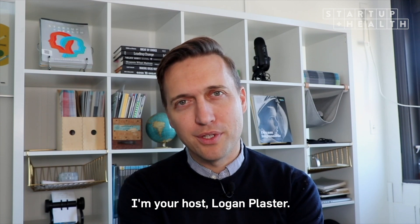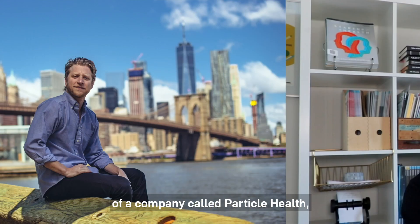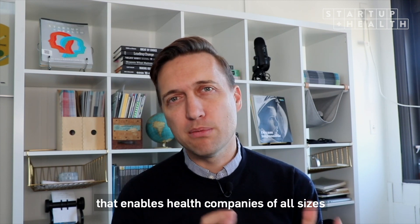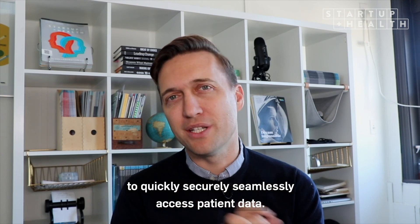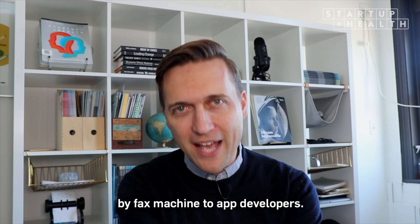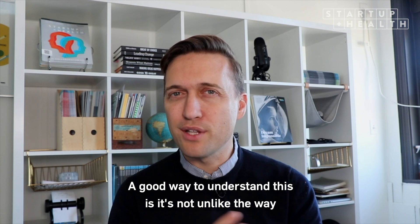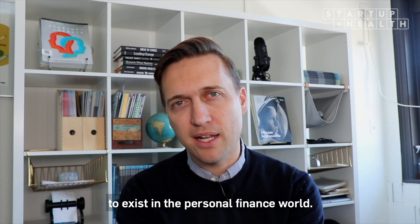Welcome to Startup Health TV. I'm your host, Logan Plaster. Today I'll be talking to Troy Bannister, CEO and co-founder of a company called Particle Health, which joined Startup Health shortly after it was founded in 2018. Particle Health developed an API that enables health companies of all sizes to quickly, securely, seamlessly access patient data. They did the tough back-end infrastructure work to connect patient records — which are often only accessible by a fax machine — to app developers. It's not unlike the way Plaid enabled apps like Venmo and Robinhood to exist in the personal finance world.